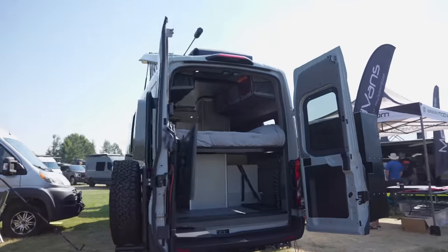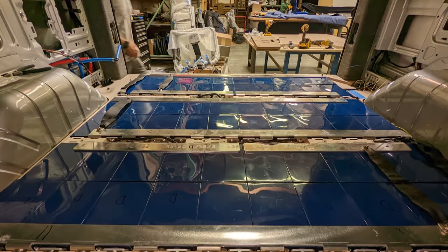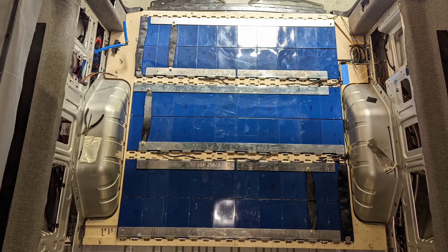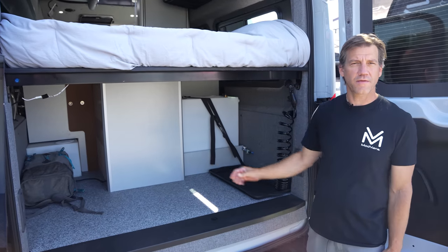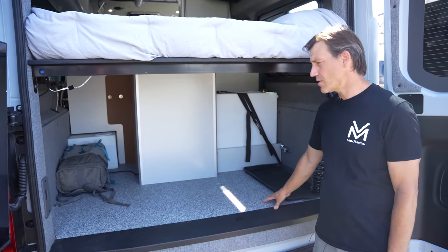We're going to start by showing you some of the unique features of this MH1X build. This floor right here is actually a one-inch layer of battery. This is the secret to having the biggest battery available in any RV. If we were to build it as a normal RV battery in dedicated battery cases, it would actually take over the whole RV. Being a one-inch layer of the floor, it takes almost no space inside and just makes the cabinets about one inch shorter.